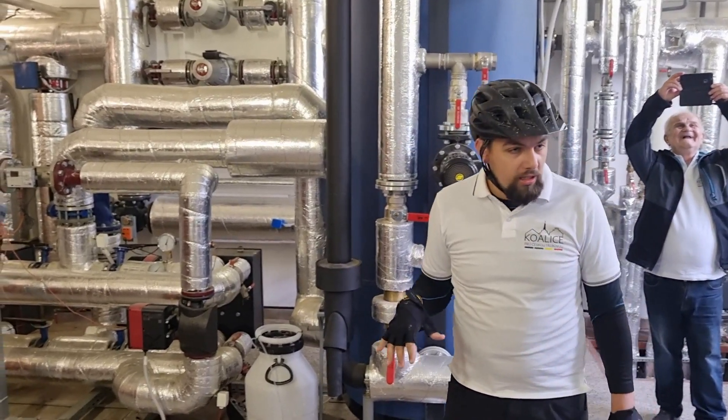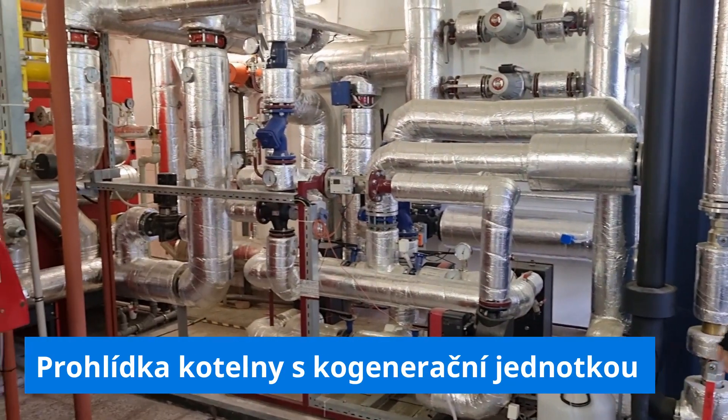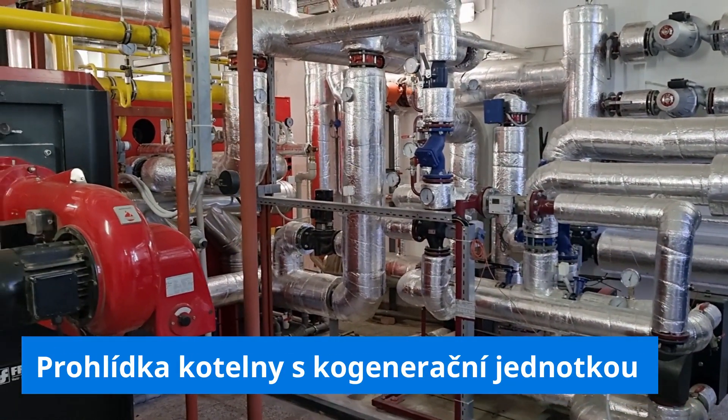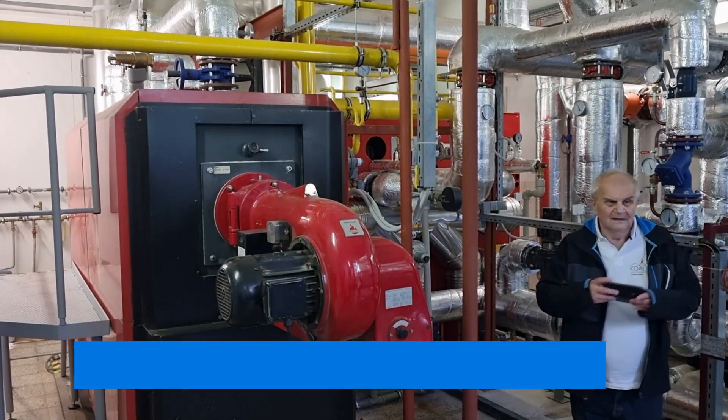Here is the gas boiler house, which provides heating. It is supplemented by a cogeneration unit located right next to it — a cogeneration unit that produces electricity from gas.